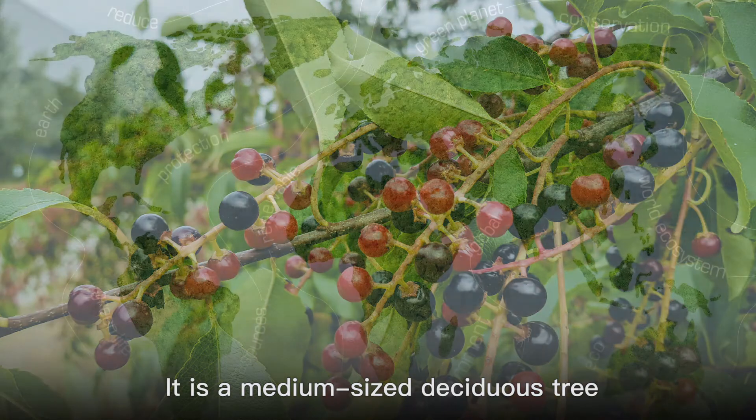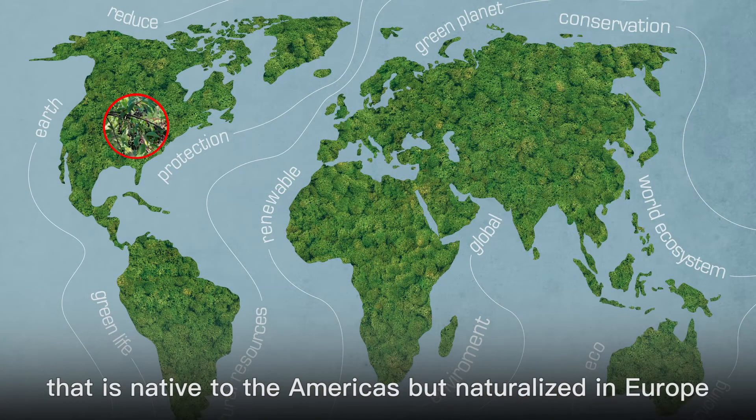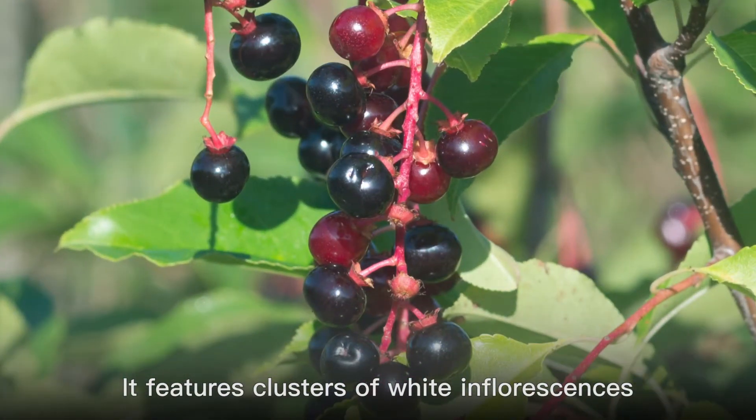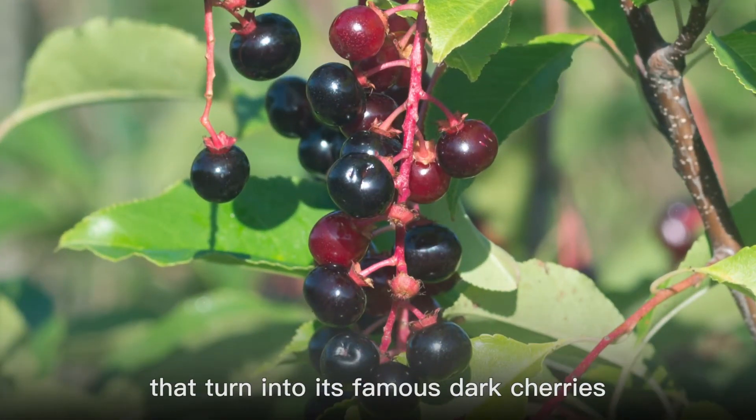It is a medium-sized deciduous tree that is native to the Americas but naturalized in Europe. It features clusters of white inflorescences that turn into its famous dark cherries.